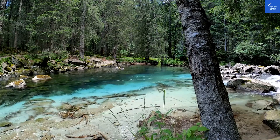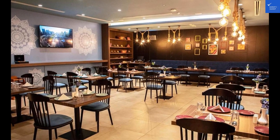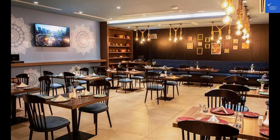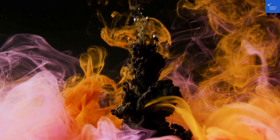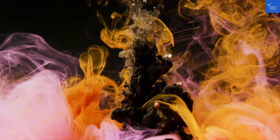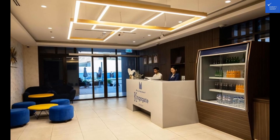Remember, always check for the best deals on booking websites like Expedia or Booking.com for the most affordable rates. In conclusion, Kingsgate al-Yaddaf by Millennium receives a thumbs up from us. It's a solid choice for travelers looking for a blend of luxury and convenience in the vibrant city of Dubai. Happy travels, and may your stay be as splendid as the city itself.